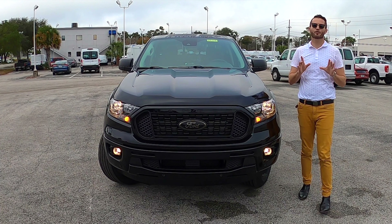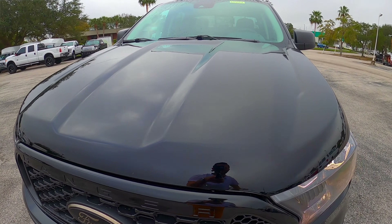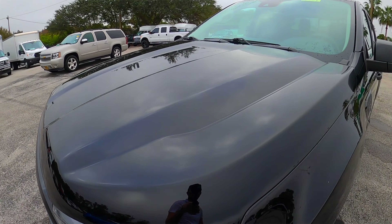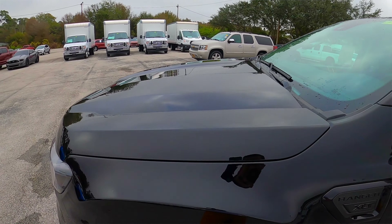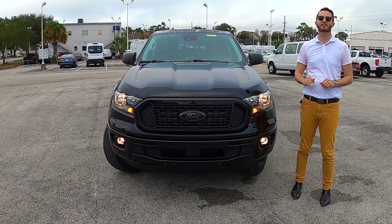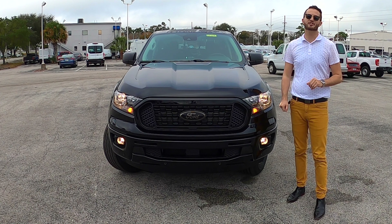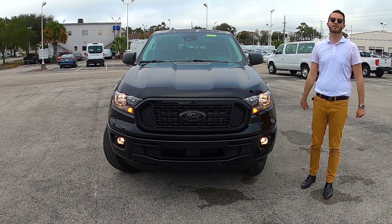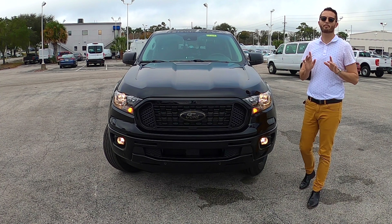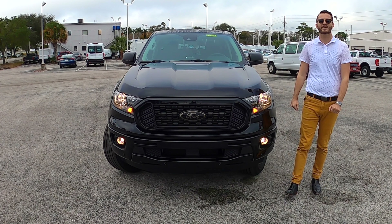Best-in-class payload for a mid-size truck — that's what you're getting with the Ranger. I like the proportions of the hood; it really does flare it out. Even the wheel wells flare out to give a width of 73.3 inches and a height of 71.5 inches. Ground clearance, because this is the 4x2, is 8.4 inches. All-wheel drive would be 8.9. They do offer a trimmer package which would up that to almost 10 inches at 9.7 inches.